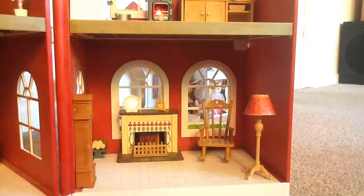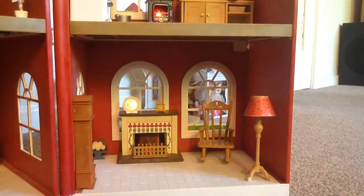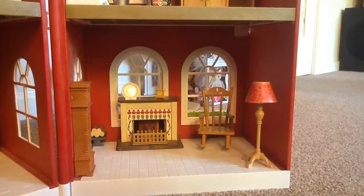Lounge. This is the lounge where people relax, and when it's winter people would sit by the fire and drink warm coffee.